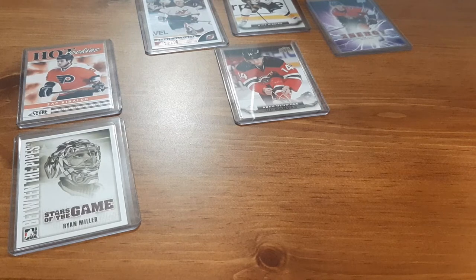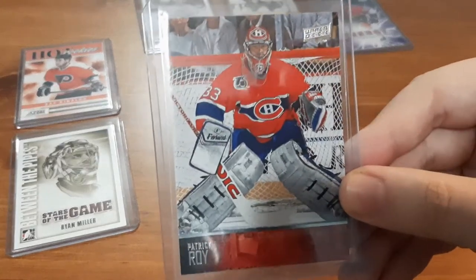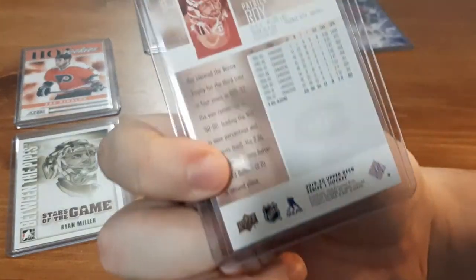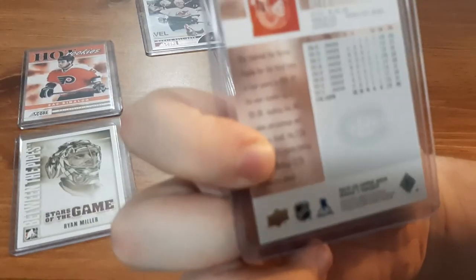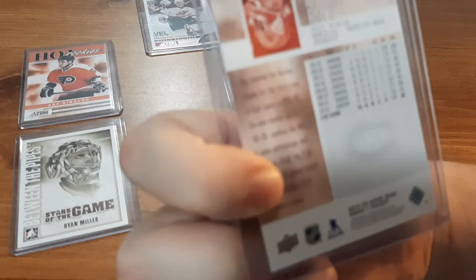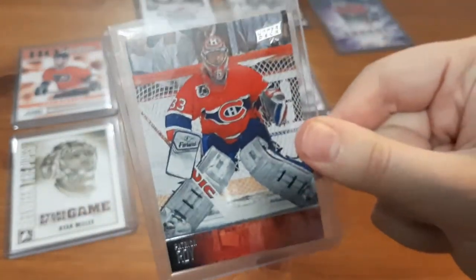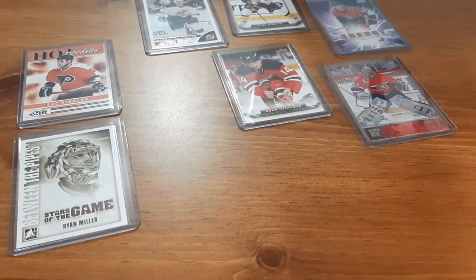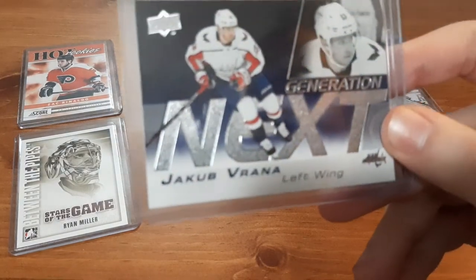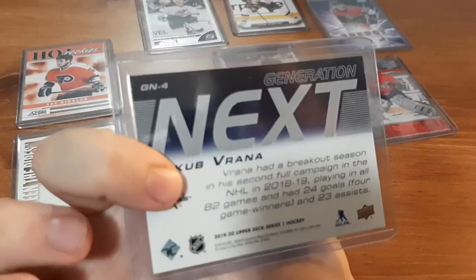Next is going to be a Patrick Roy card. This is an awesome card and I know I don't have this in my collection because it's from 1920 Series One and I don't usually collect many of those anymore. This is the 30th anniversary for Upper Deck, which is why they decided to put Patrick Roy in and have a series of him in it. I love collecting them and I have a small PC of Patrick Roy.